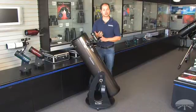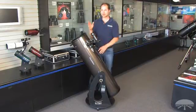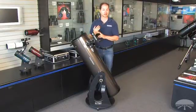You punch in what you want to see, and it will direct you — meaning you move it by hand until the arrows count down to zero — to the objects you want to see. It will find all sorts of things, including nebulae, galaxies, and all the planets.